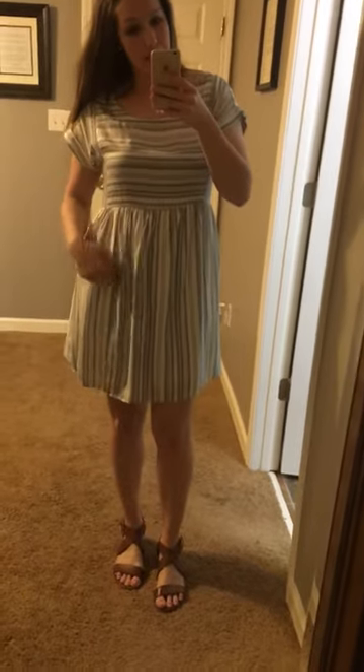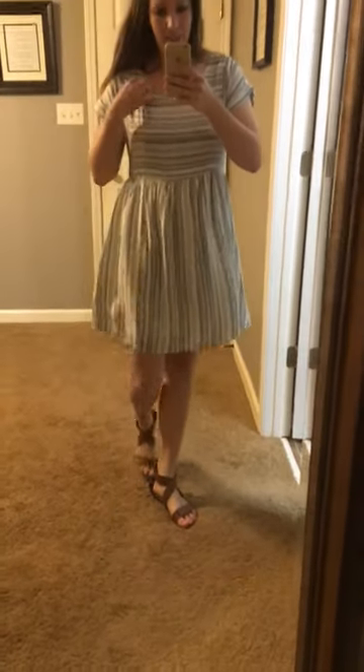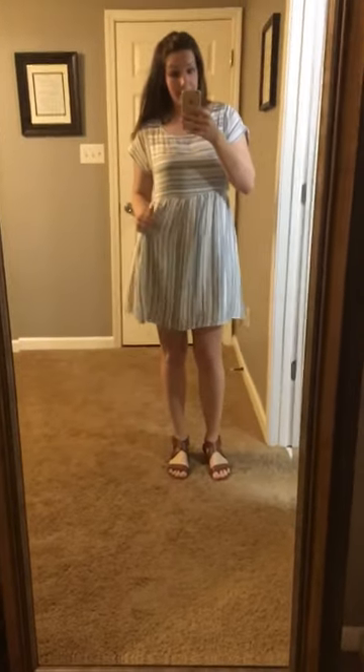It has kind of contrasting lines here, but they're all that really pretty light blue and white color. This one is fully lined, which is nice because you would think it'd be super thin. It's kind of flowy, but it is lined, so that's good.